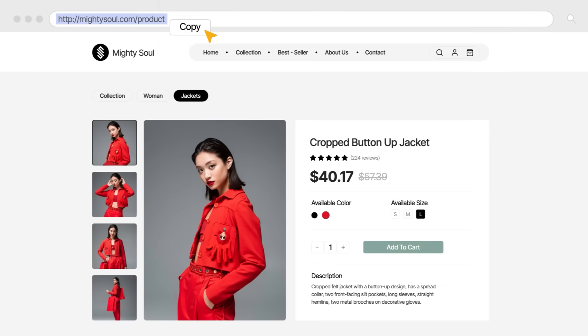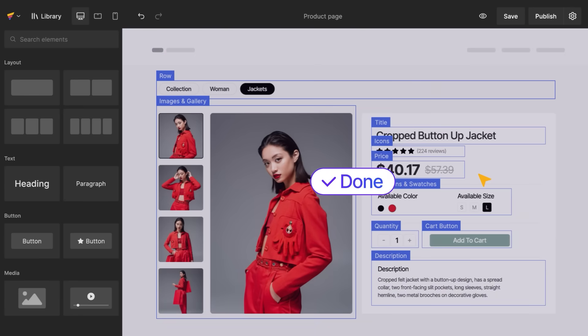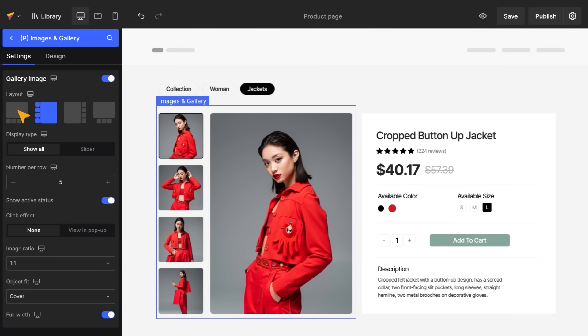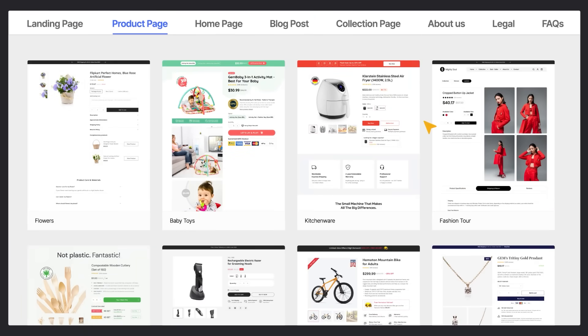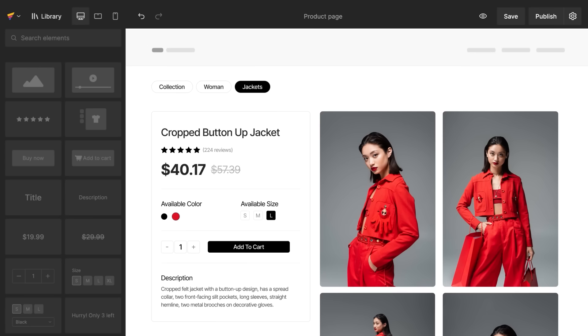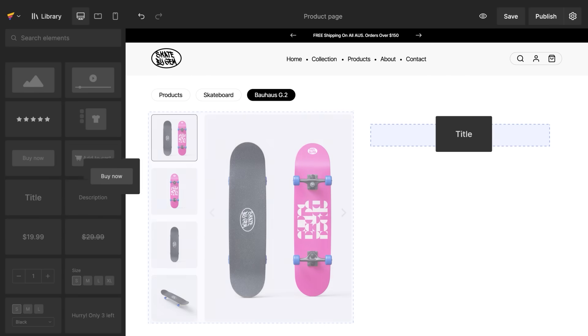Say goodbye to manual building. Found a reference you love? You can make it yours to edit and get your page ready in a snap. Or choose a template of any page type, then customize it as you wish. You can also start from scratch — drag and drop to build just as you visualize.